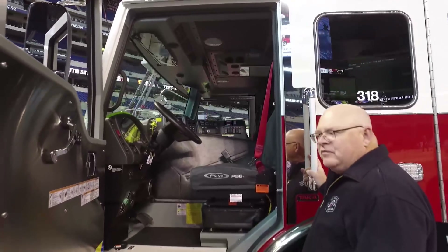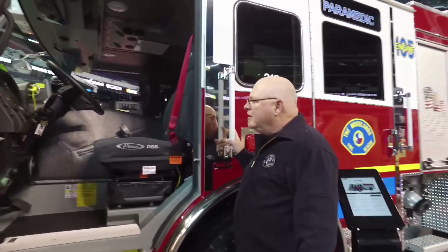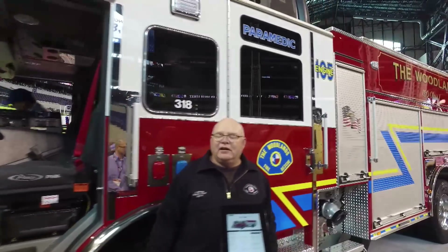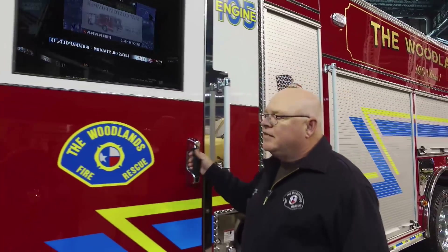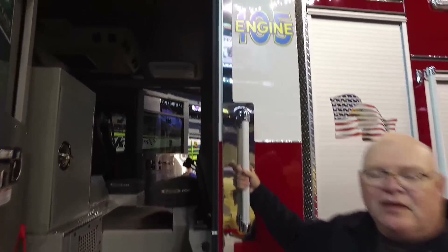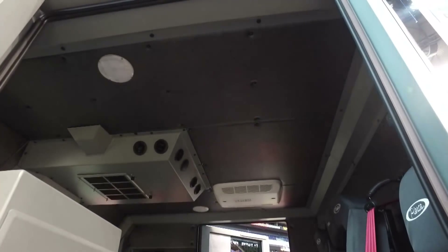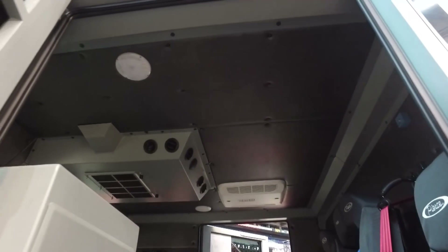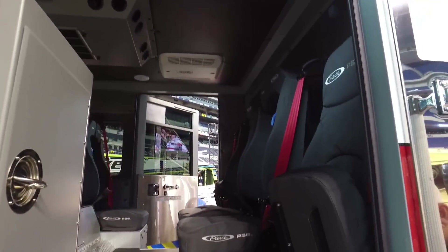We are an ALS first-response fire department, so we carry a lot of medications. One of the things we did on this particular pumper is we added a Coleman onboard air conditioner that runs anytime the vehicle is parked within the station. This also gives us the advantage to pre-cool our firefighters' bunker gear and equipment in the cab. Houston area summers are pretty warm, to say the least.